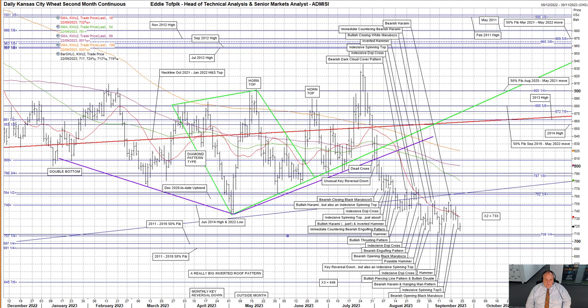Kansas City wheat. The plethora of disappointing rallies up to the 50% Fibonacci line of the August 2020 to May 2021 move at 900, which had stalled and turned lower, finally came to an end in late July.